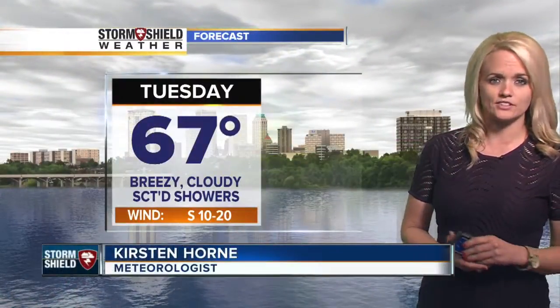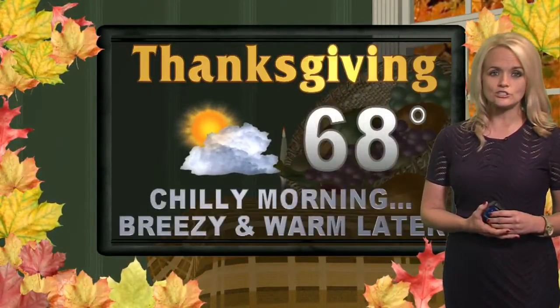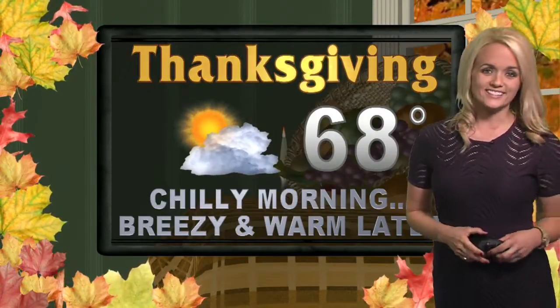Taking a look at temperatures today, we'll be getting up to about 67 degrees, and we're still looking at winds 10 to 20 miles per hour. Fast forwarding to Thanksgiving — we're going to be looking at a chilly start to the day, but then warm and breezy later on that afternoon as temperatures on Thanksgiving climb up to 68 degrees. Looking to be pretty good for Thanksgiving.